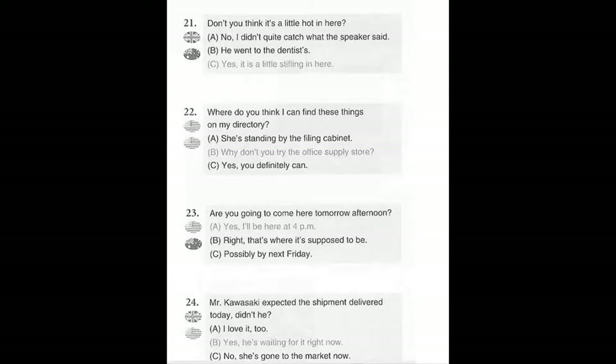Number 21. Don't you think it's a little hot in here? A. No, I didn't quite catch what the speaker said. B. He went to the dentist's. C. Yes, it is a little stifling in here.